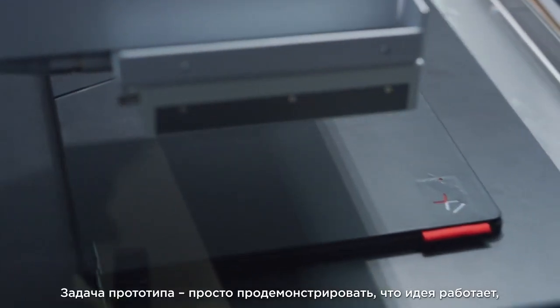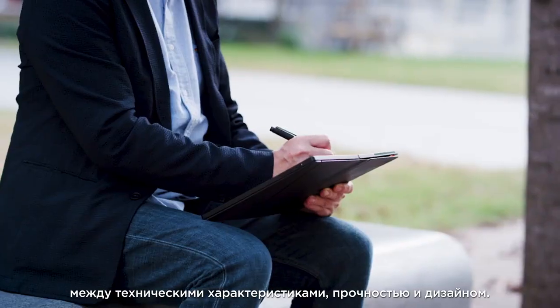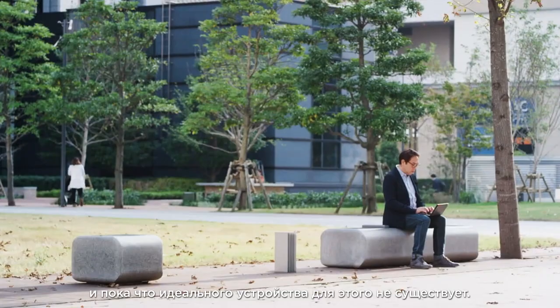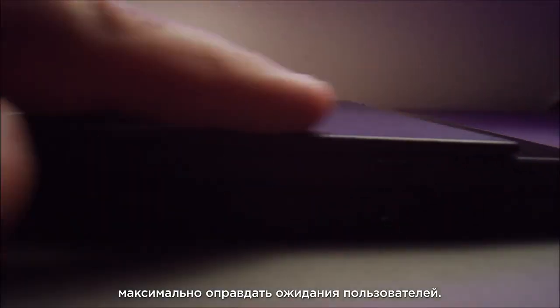A prototype just has to prove that something works, but in order to be a ThinkPad, it has to have the balance between the engineering, the durability, and the design. Ultimately, our customers want to be productive, and there's no one solution to that. But we build ThinkPads to meet that customer expectation.